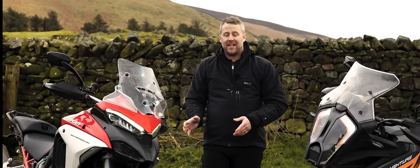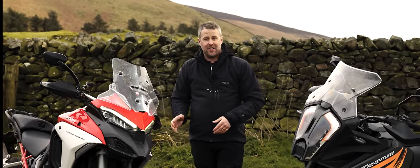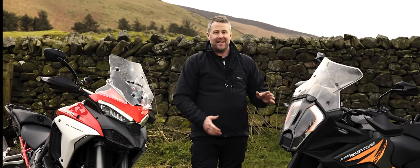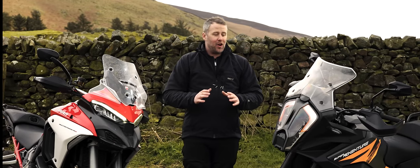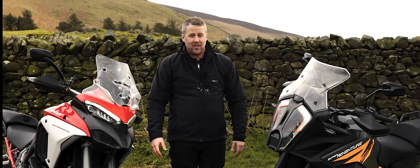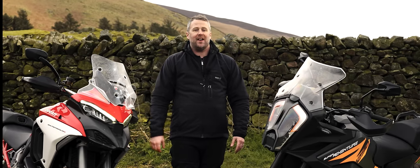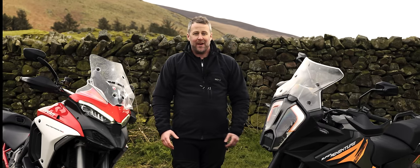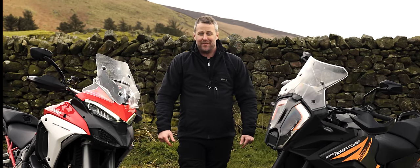Why? Both of these bikes have got engines that are either derived from a full blown superbike or a super naked in the case of the KTM. They have got more electronics than the Starship Enterprise — semi-active suspension, even radar-enabled cruise control. This isn't a normal adventure bike. These are something very special.